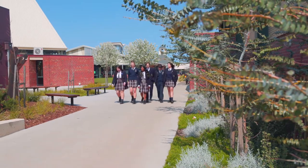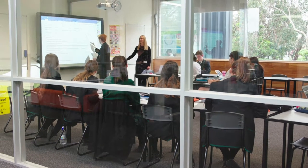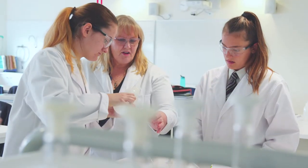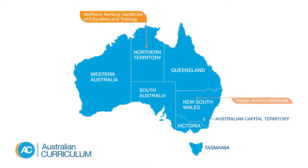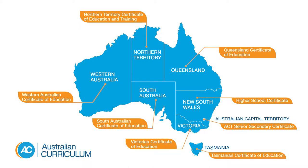Young learners then move on to secondary school, which takes them from year seven through to year ten, the end of compulsory schooling, and prepares them for the senior secondary school, years eleven and twelve. After completing their studies in year twelve, Australian students are awarded the certificate or credential determined by the state or territory in which they live and learn.